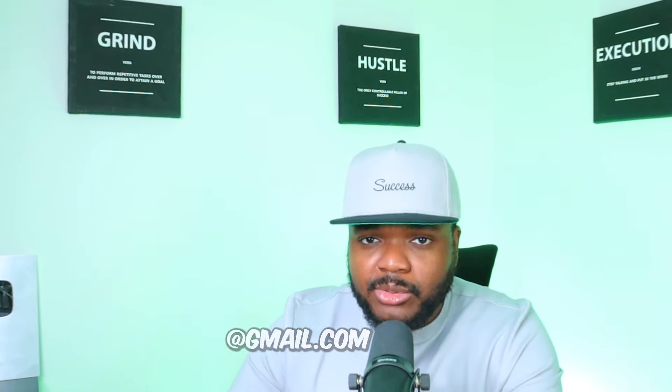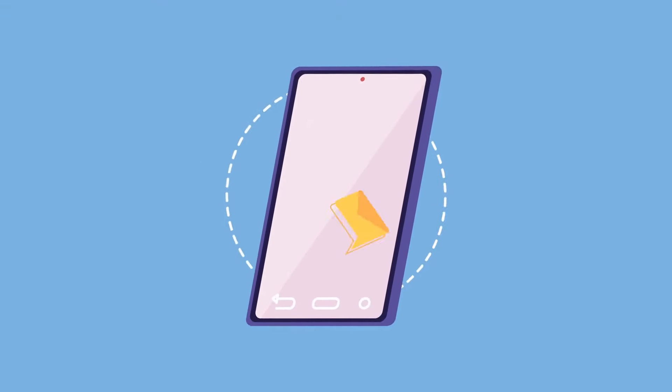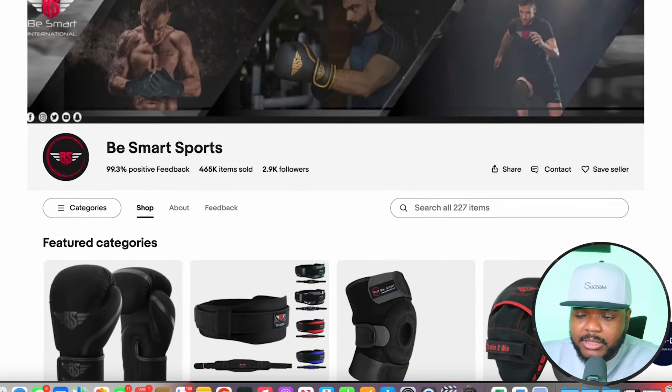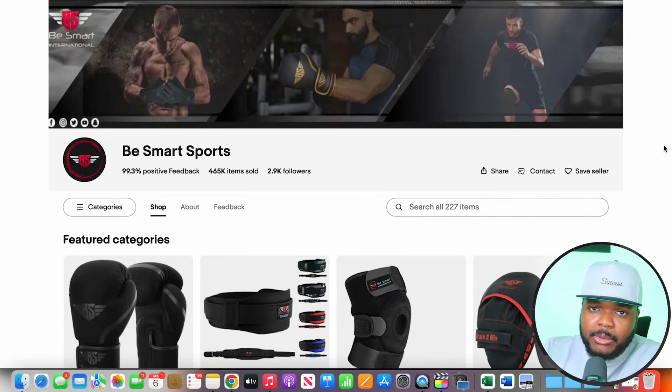Just make sure that when you send the email, you're professional and you're using a custom domain. Don't use @gmail.com, @AOL, or @Hotmail — try and buy a custom domain and use that when sending professional emails to all of the different eBay sellers you find that don't have a website. For the purpose of this video, let's assume I've reached out to this eBay seller and they're happy for me to build their website. Let me show you exactly how I would do it.